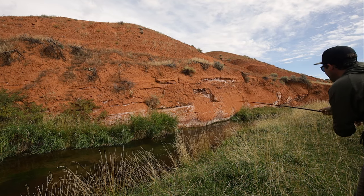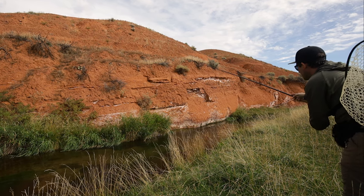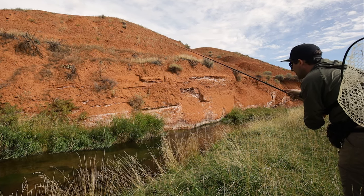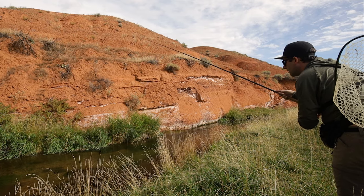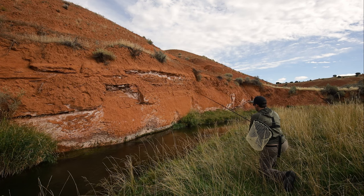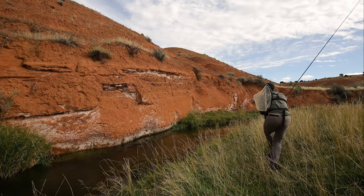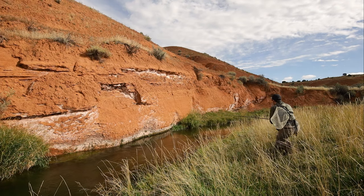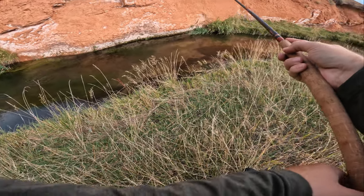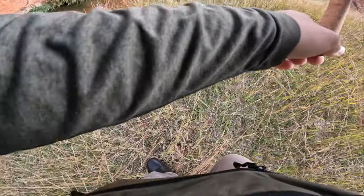Look at this absolutely amazing cliffside hole — just gorgeous. First cast through... they're not coming easy today. I like this cast, but the trout don't. Perfect drifts, but they're definitely chilling under the banks today, and whatever I'm doing is not enough to entice them out.